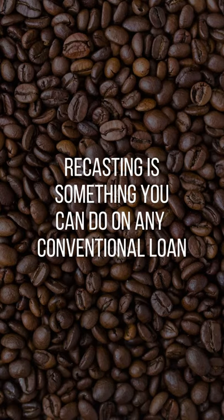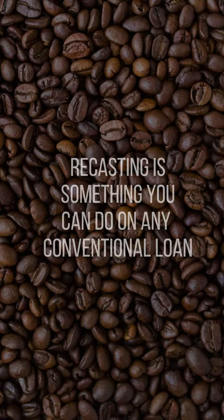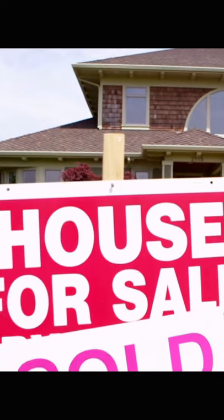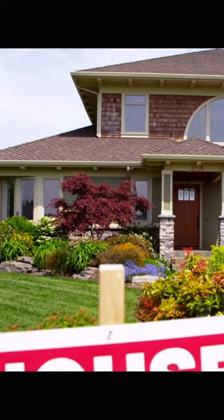The recasting option is something that you can do on any conventional loan out there. You'll never see it in your loan documents — it's one of those assumed things that you can do with the servicers. Here's how it works: you go purchase a house, let's say $500,000, and you put 20% down on the mortgage.